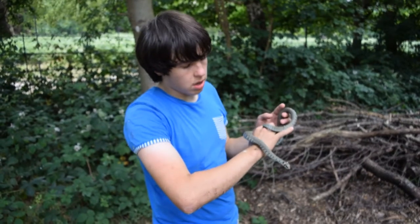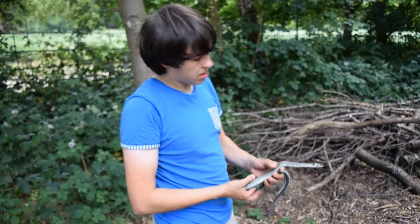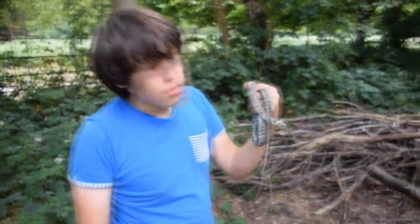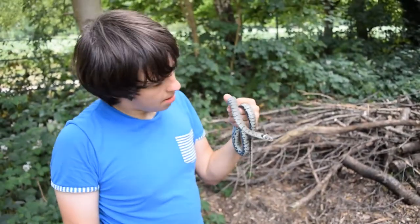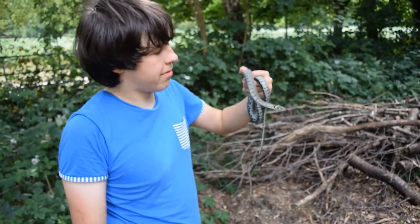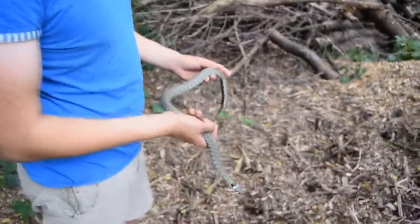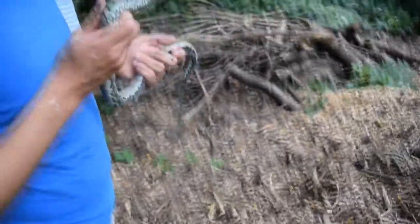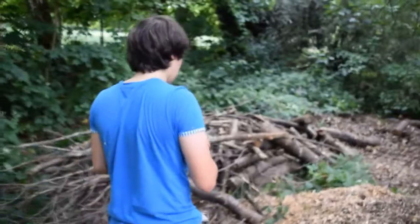So yeah guys, as we did with our common toad and everything else earlier, we released them exactly where we found them. However sad I will be to see this guy go, and I might not see another grass snake for quite some time - it's something you've got to do. He's such a pretty snake - it's a sad moment in my eyes. So I'm just going to release him back where we found him.